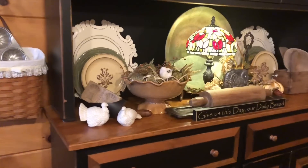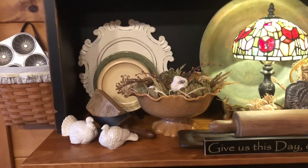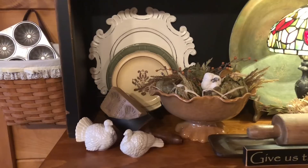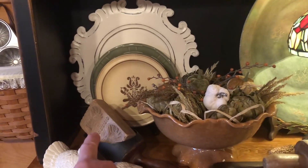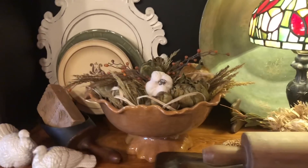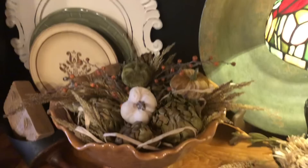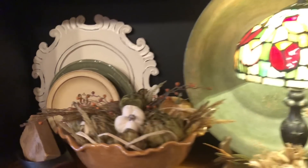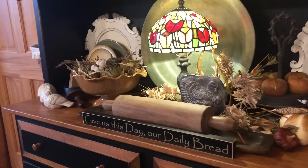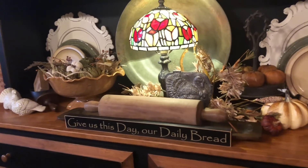I went ahead and put some little turkey salt and pepper shakers on there with some plates. There's a little butter sculpture with wheat on it, and that bowl has some different pumpkins and little sprigs coming out of it. I always keep that lamp, the rolling pin, and of course the 'Give Us This Day Our Daily Bread' sign — I usually always keep that on there.